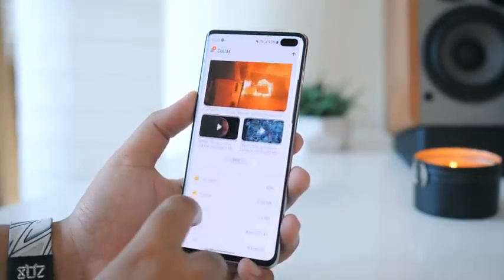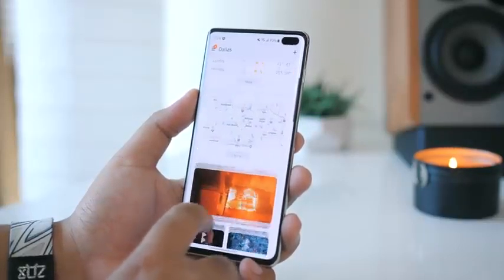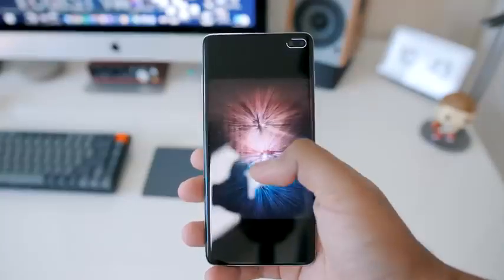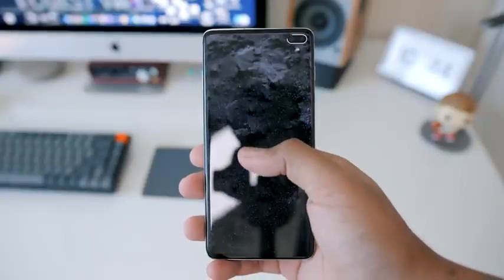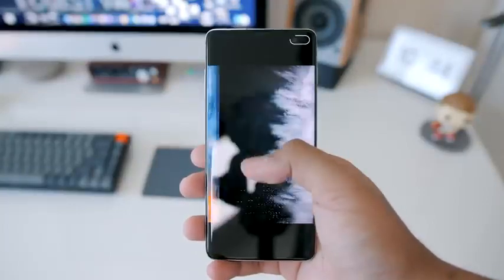As expected, I did miss higher refresh rates, but just like with the Note 10, it didn't take me too long to adjust back to 60Hz. But this display is so crisp — I love it. Yes, even though it is curved, it gets nice and bright, it's super colorful, and it holds up very well to what we have nowadays. I mean, it's not like we've completely moved on from camera cutouts or anything.